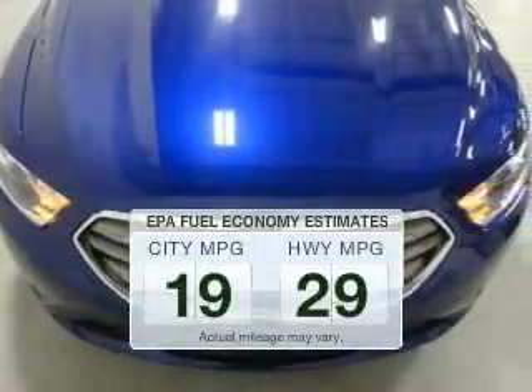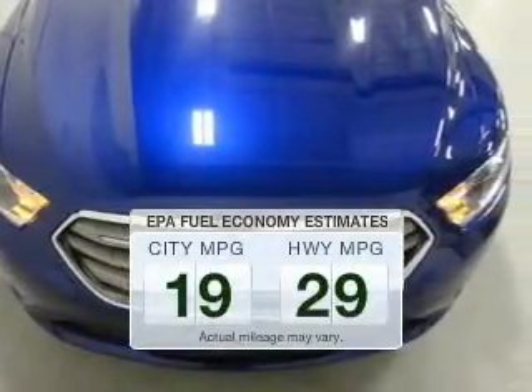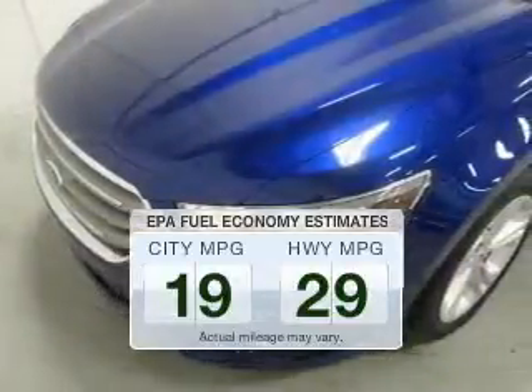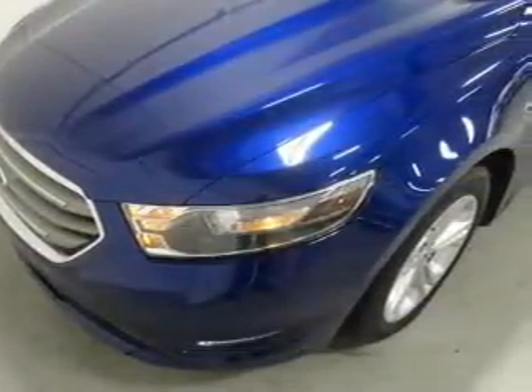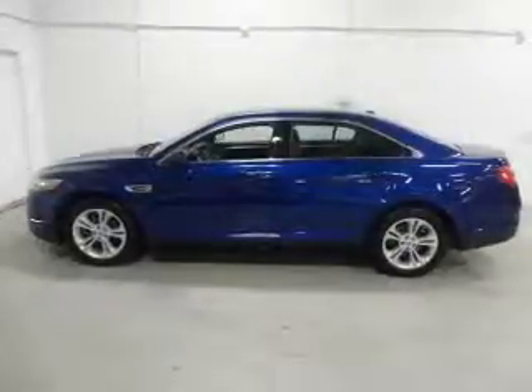In the city or on the highway, you'll spend less time at the pump with this fuel-efficient vehicle. The powertrain includes front-wheel drive with a solid six-cylinder engine, driven by a six-speed automatic transmission.